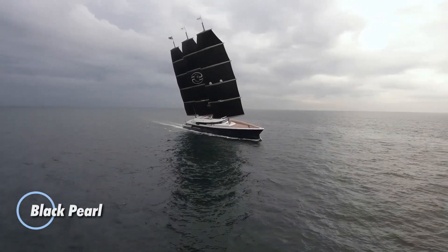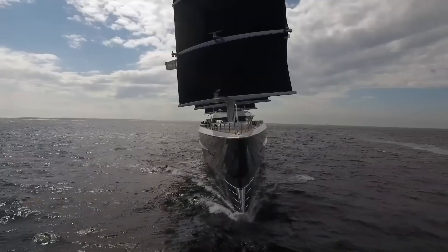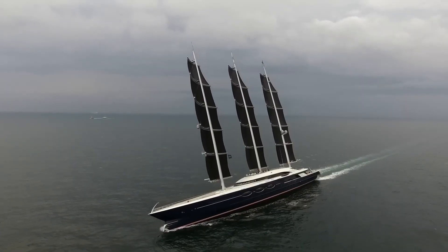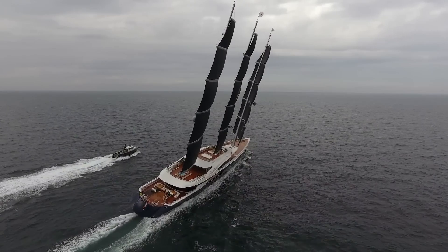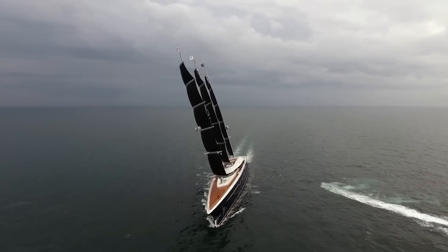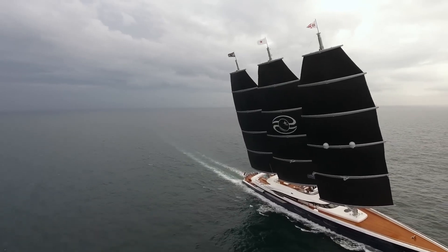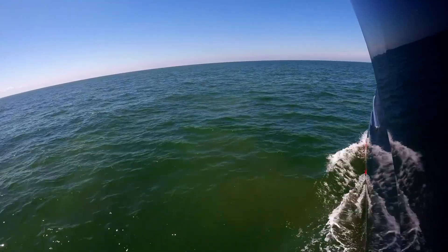Shifting focus to cutting-edge superyachts, one of the largest sailing yachts in the world has recently taken to the waters in the Netherlands. Measuring an impressive 348 feet in length, this marvel is crafted with a steel hull, aluminum superstructure, and three towering carbon fiber masts. Its striking rectangular sails are designed without gaps between the booms, creating a seamless appearance from top to bottom. Remarkably, the yacht's sails can be fully deployed in just six minutes, and the mast's 360-degree rotation capability ensures they capture wind from any direction.